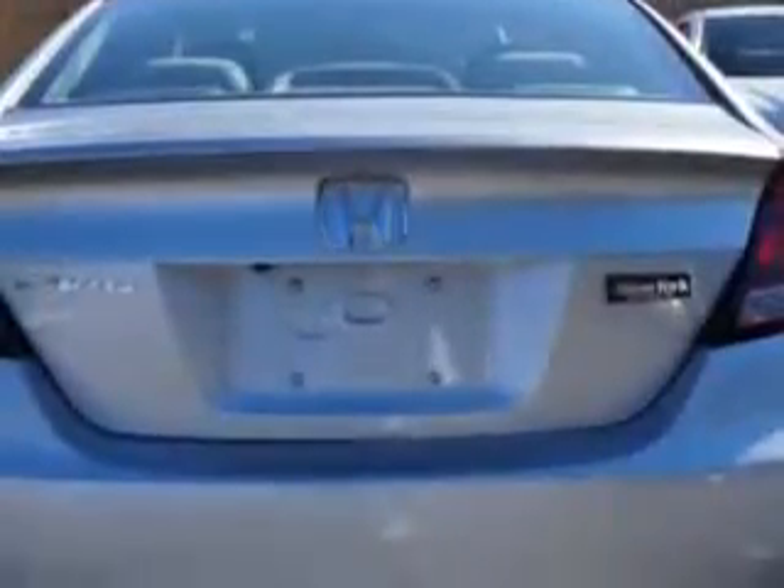Rearview camera, and much more. Enjoy the drive and have peace of mind in this 2014 Honda Civic.